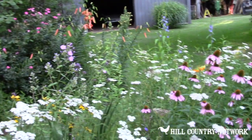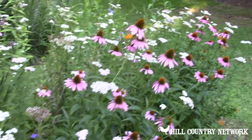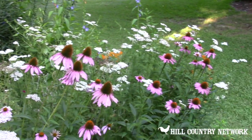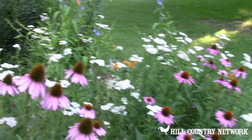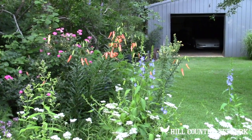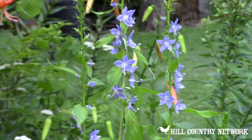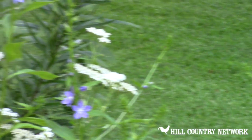Down here by the rudbeckia, there's a little purple and yellow one called Mexican Hat. This is one of the phlox coming on — all phlox are native. Several different phlox have already bloomed, but this is the one that's the mainstay of the summer garden. The tall blue is Campanula, or tall bellflower as it's commonly known.